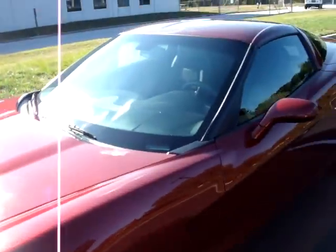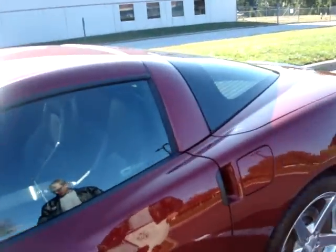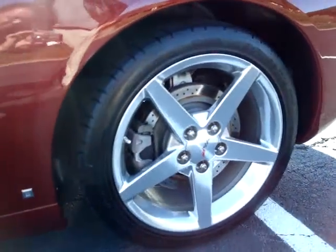You'll notice it's got the polished wheels. It's got the Z51 suspension package — that's the performance suspension. About a third of all the Corvettes in 2006 came with that as an option.